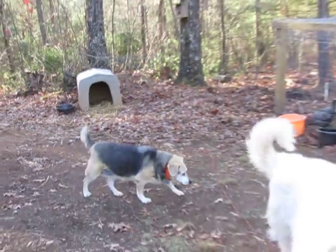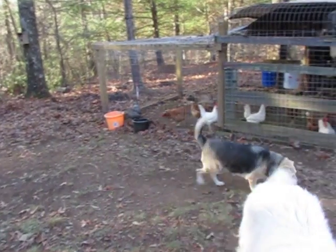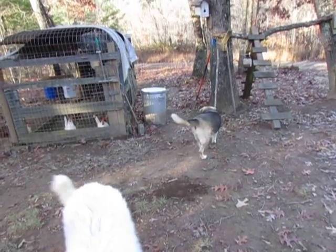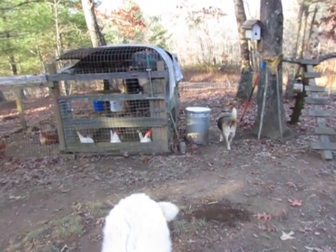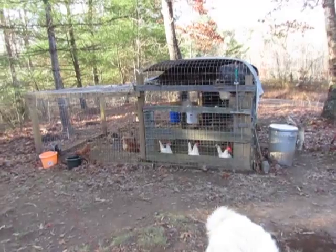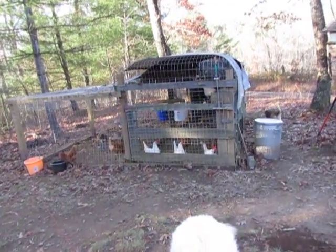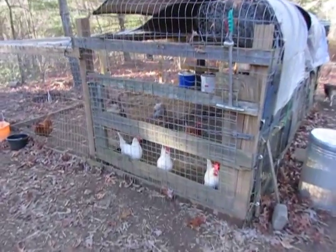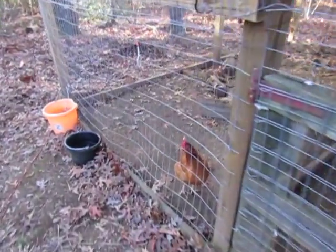They're pretty playful. Roxy is a mix — we think yellow lab and maybe a shepherd mix. She's the boss around here, the old lady. She's probably around ten years old or so. Let's say hi to the chickens! How are you doing, ladies?